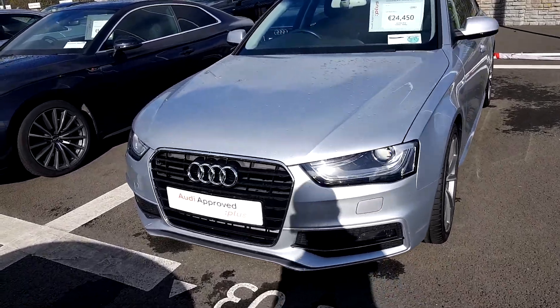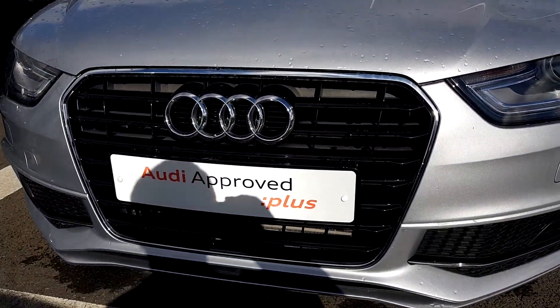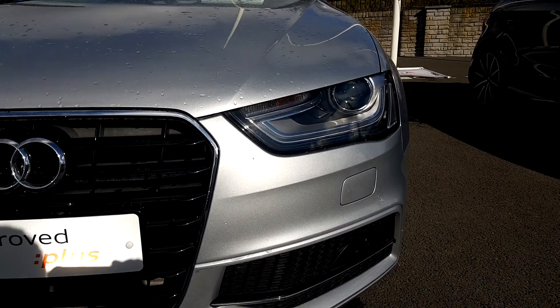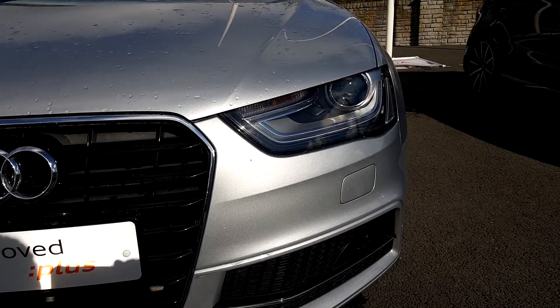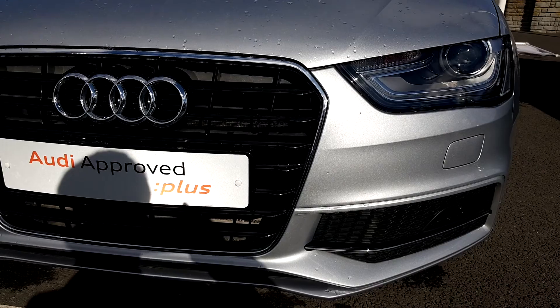If we take a closer look at the front of the car, we can see the Audi signature front frame grille finished off in high gloss black surrounded in chrome. This car has LED daytime running lights and Xenon headlights, and it also has front and rear parking sensors.